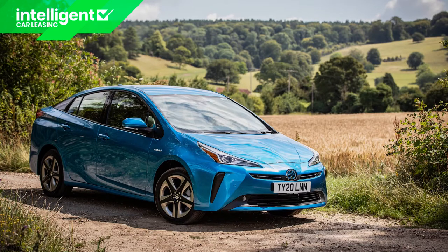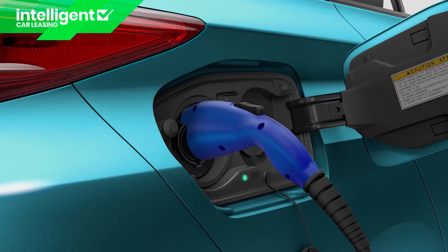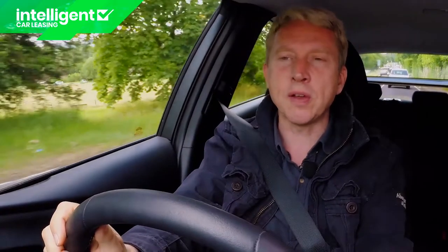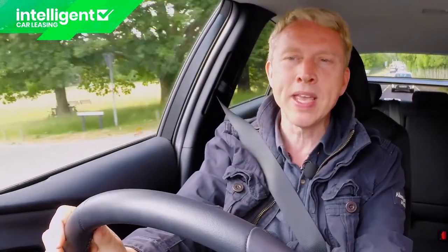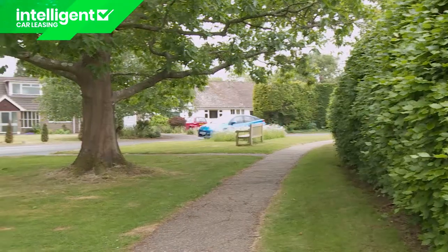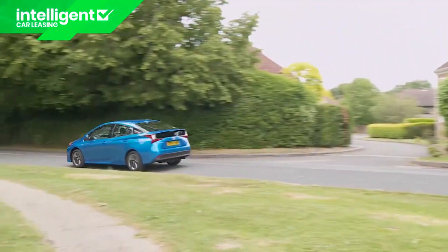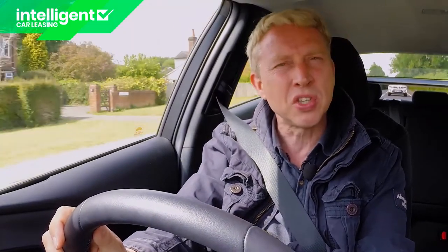In our view, a Prius doesn't really need the embellishment of all-wheel drive or plug-in technology or an MPV body. The standard front-driven self-charging model is, in our view, still the one you'd ideally want. Though its character hasn't fundamentally changed, these days it's a little smarter, a little more alert, a little more user-friendly and a little more efficient. A little more Prius? If that's your perspective, we'd find it hard to disagree.